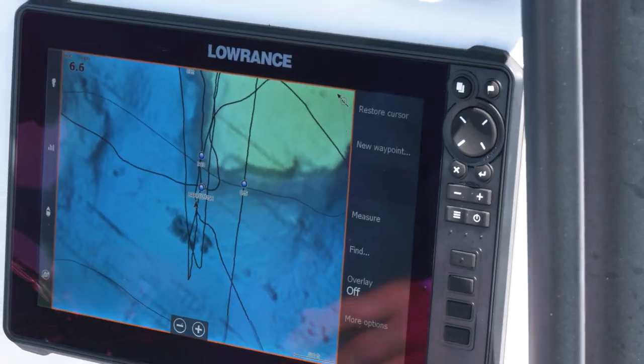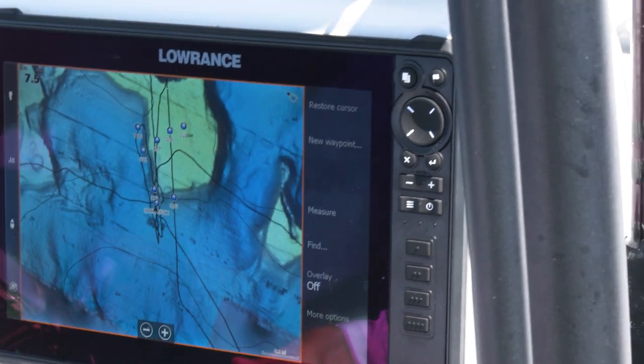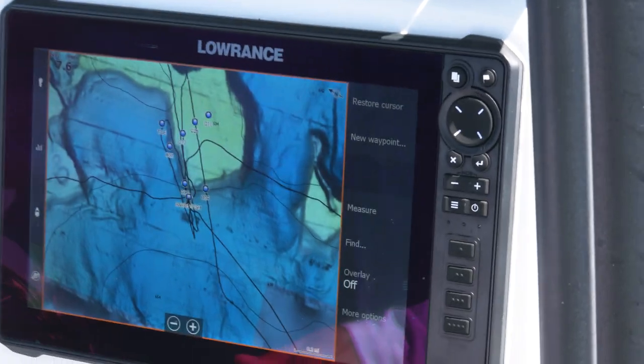This is really revolutionary. The C-map Reveal is helping us find wrecks we didn't know were there — just underwater mountains, ledges. It's been great for our diving and spearfishing, finding good spots like that. Best 3D image chart that I've seen out there, and it's at a reasonable price too.